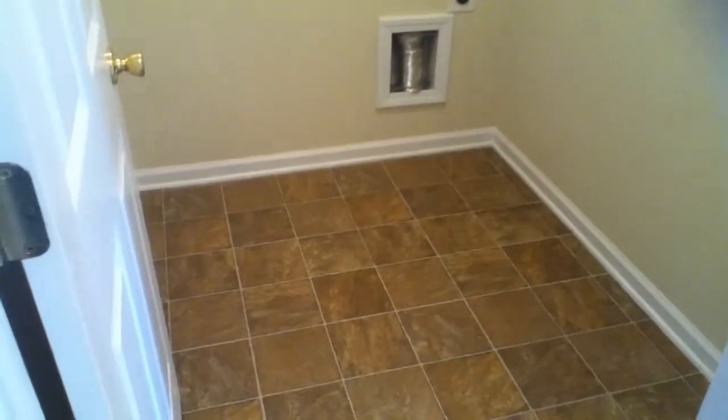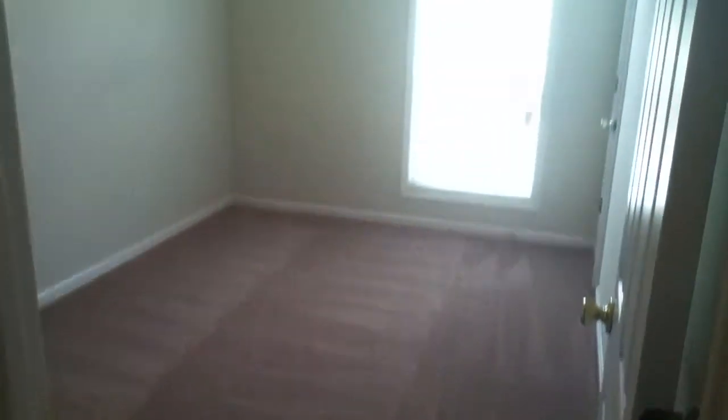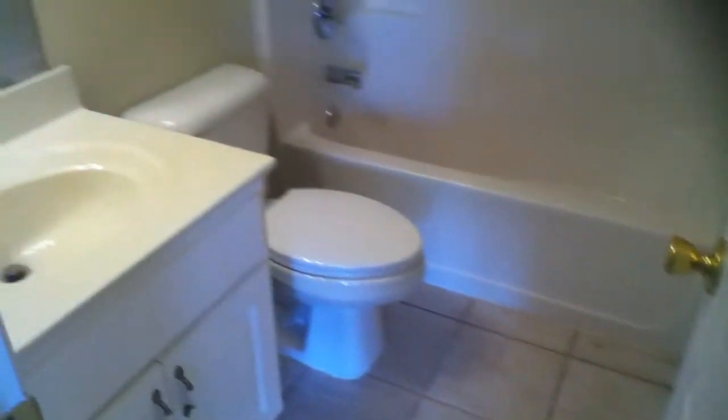Brand new carpet and new paint throughout the entire house. The laundry room is to the left in this hallway and it's got a room all to itself. All the bedrooms are large with big closets. There's a full bathroom in this hallway.